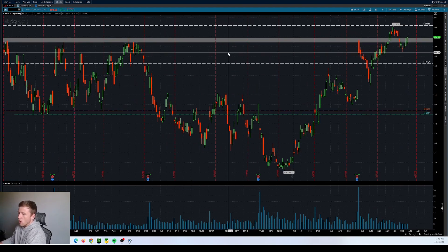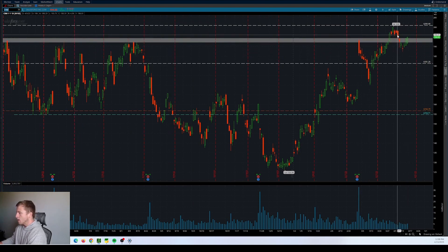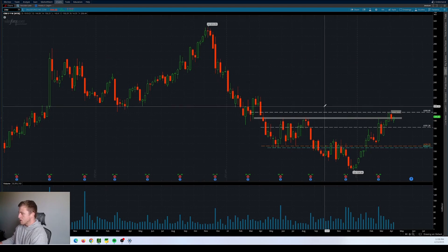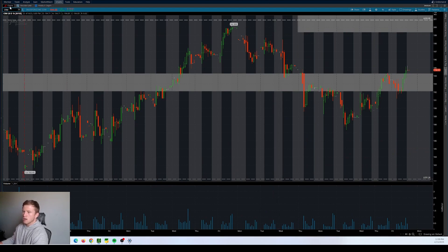The third play is one that's also been strong. The key on CRM is going to be this 192 area into the 19445 region. You can see where we reject, reject, reject — tried to hold as support, false breakdown, and now we're trying to reclaim. When you get all of these rejection areas and this false breakdown, buyers who stopped out are likely to watch the reclaim of this level to become buyers again for that move up into the 200 region above. So if we hold this 19420 to 19248 region, I think we can see a move up into 200, which is the 52-week high. Above that, there's room up into the 208 to 210 region on the weekly. Watching the hold and continuation move potential up into that 200 area on CRM.